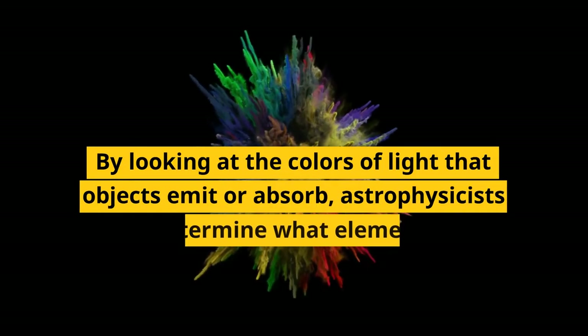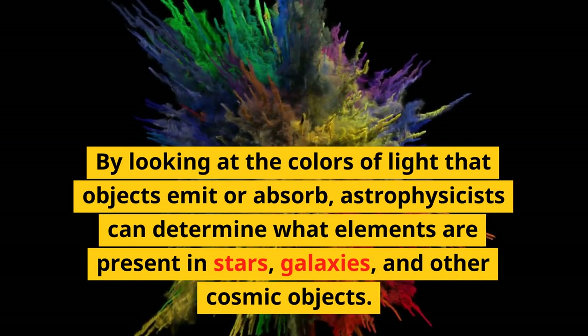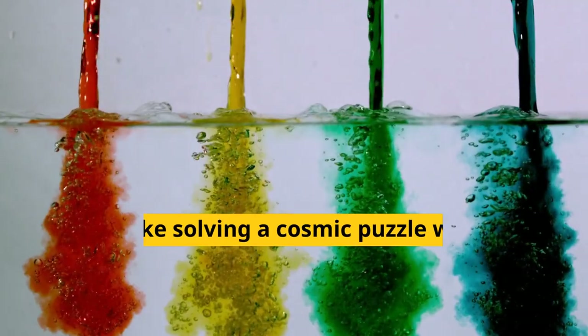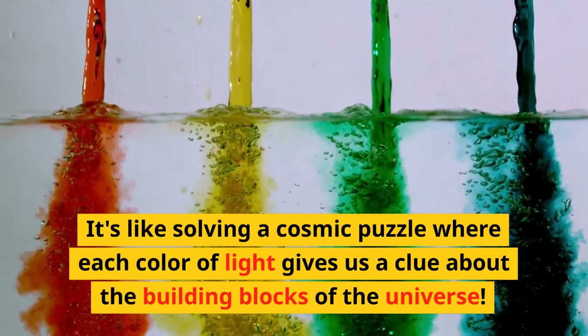By looking at the colors of light that objects emit or absorb, astrophysicists can determine what elements are present in stars, galaxies, and other cosmic objects. It's like solving a cosmic puzzle where each color of light gives us a clue about the building blocks of the universe.